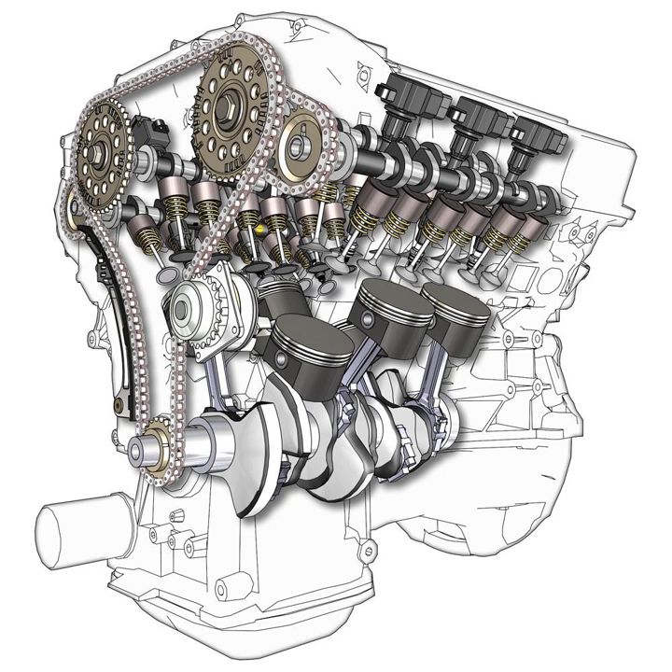Other 60-degree V6 engines include the Chrysler 3.3 engine, the Honda J engine, the Nissan VQ engine, the Mazda K engine, the Alfa Romeo V6 engine, the Mitsubishi 6G7 series, many Toyota V6 engines, and later versions of the Mercedes-Benz V6 engine.